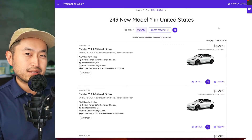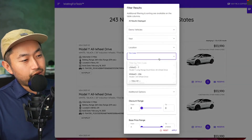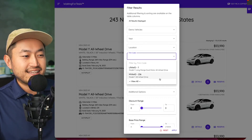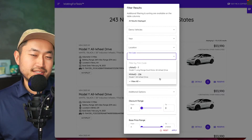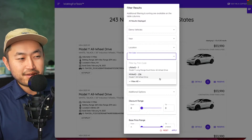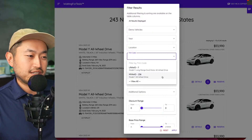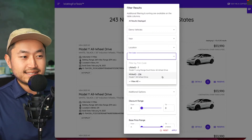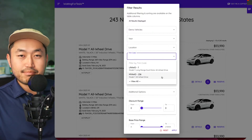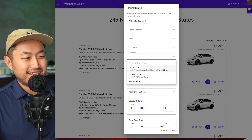A good amount of these are the Model Y all-wheel drive variant, which means they're coming from Austin, Texas for the most part. That goes into the debate of what's a better build Model Y — Austin versus Fremont. The TLDR is that Fremont Model Ys might be a better quality build, with better features like matrix headlights and better build quality, but you can go research and make your own decision.